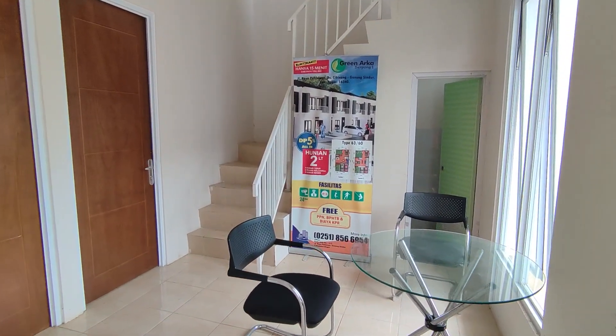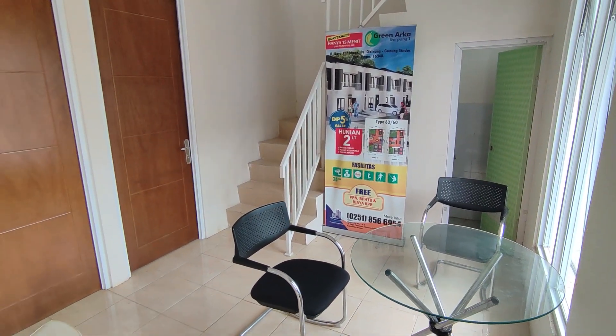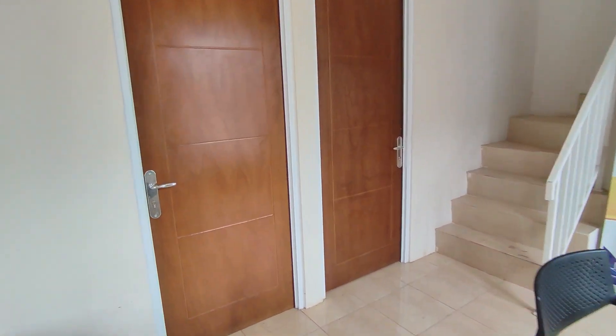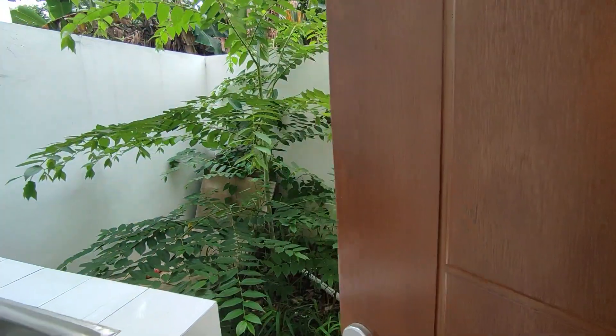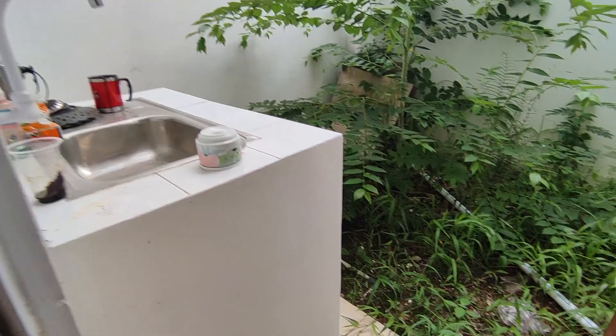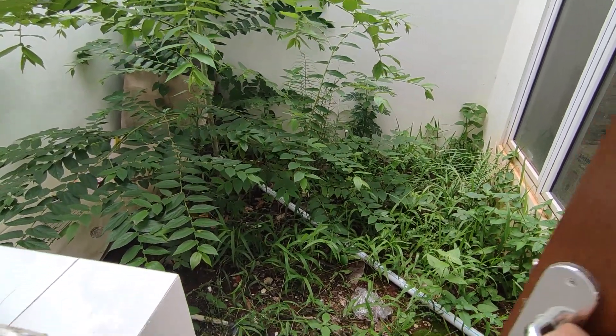Green Arka Serpong tersedia dua tipe nih Sobat-Sobat Millenial. Tipe 63-60 dilengkapi tiga kamar tidur dan dua kamar mandi, dengan lebar muka 6 meter dan panjangnya 10 meter. Dan tipe 69-72 dilengkapi empat kamar tidur dan dua kamar mandi, dengan lebar muka 6 meter dan panjangnya 12 meter.